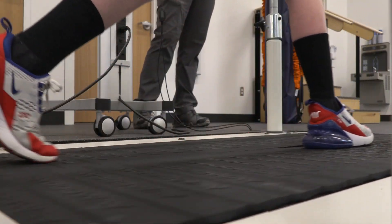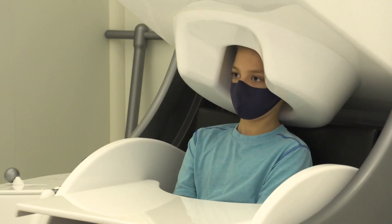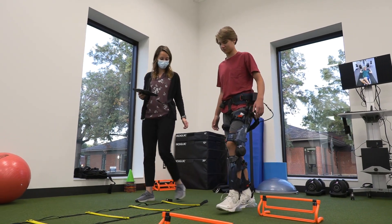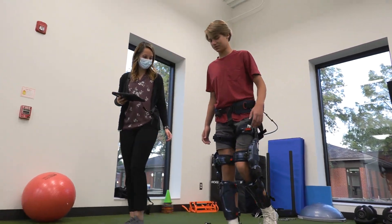We try to do it in what we call rapid prototyping, which means we're trying the therapy, seeing the response to therapy, and modifying our therapy — all in real time — to produce research that is meaningful to clinicians and children and families.